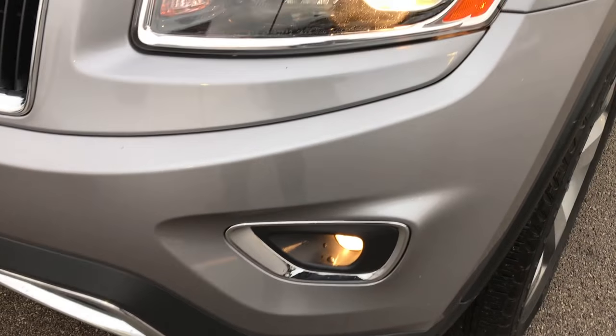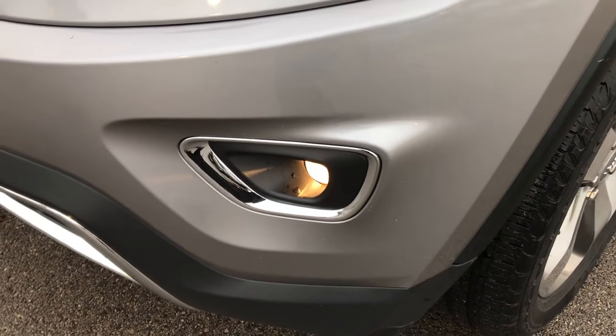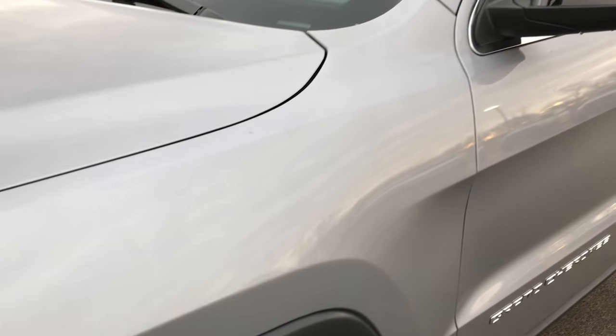It has the projector lamp headlamps, the projector lamp fog lamps. Billet Silver is the color.